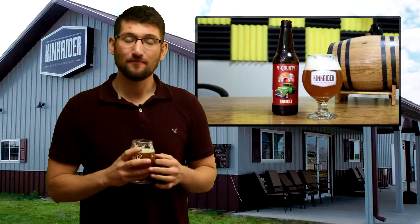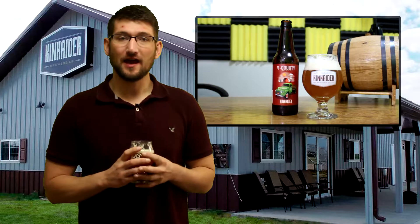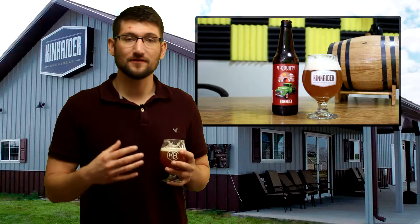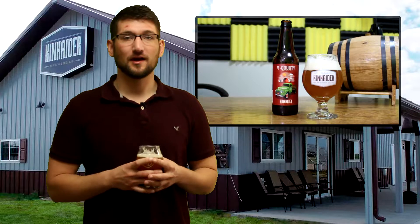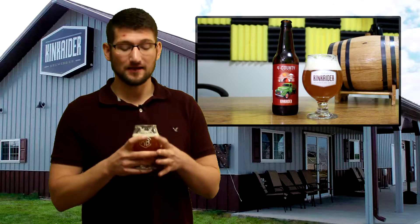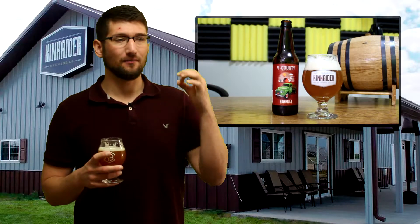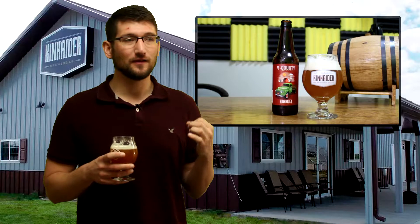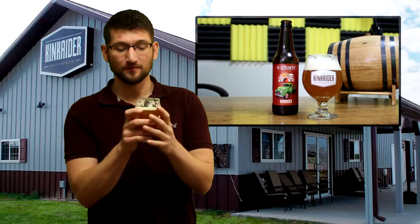This beer is 5.5% ABV, and it doesn't say on the bottle how many IBUs it has. I didn't check Untappd because this is a brand new beer, so I was just waiting to see if it said on the bottle and it doesn't. If I had to guess, I'm guessing it's in the low to mid 40s — but that's a pure guess. Kincader guys, you tell me what it really has. Flavor-wise, it's really decadent, diverse, and robust, but it does have that thin mouthfeel which I was not expecting. Mostly herbal on the flavor, with no bitterness really hanging out on the front of my tongue where it usually sits with some pale ales.